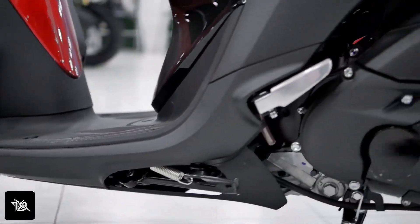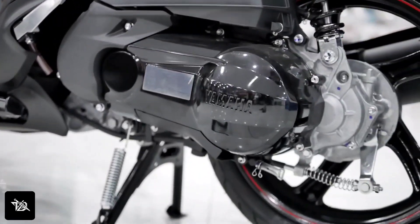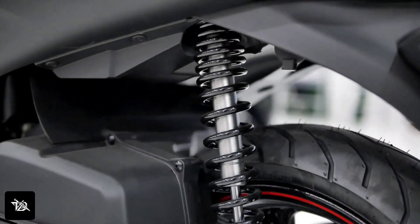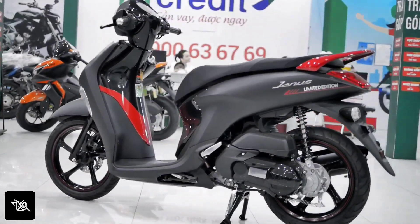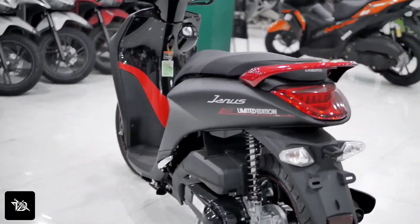Talking about mileage, Yamaha claims 65 km per litre, but in the real world you can expect a difference. And talking about top speed, it's 90 km per hour.